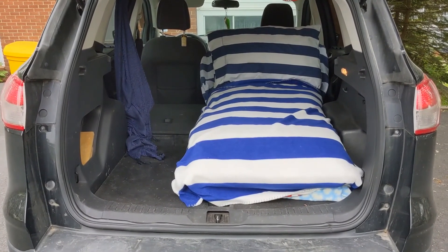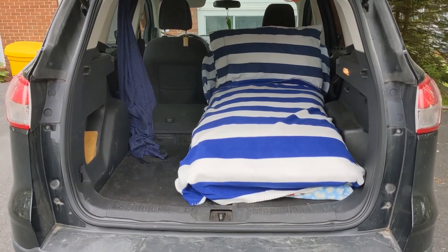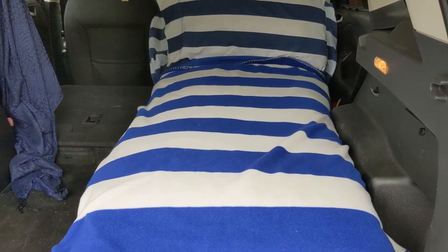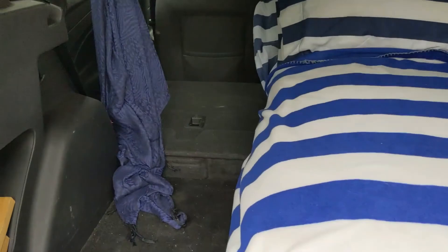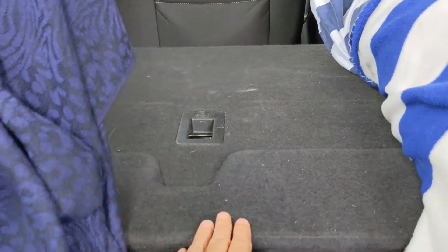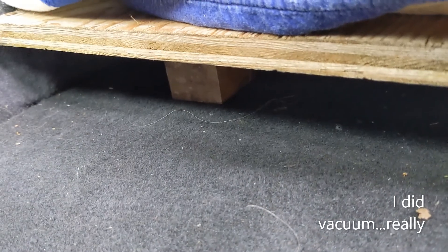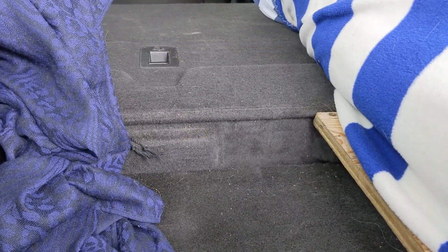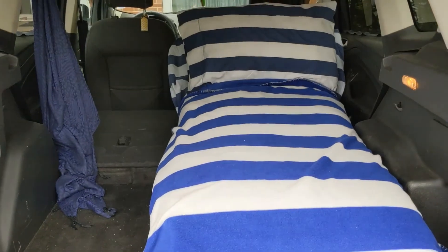Just getting my car set up for car camping this summer. I haven't built my bed platform yet — it's kind of in the works. For now I have a board that's just up on some little blocks to make me level. I'm hoping to build a platform that is a few inches high so I'll be able to store some stuff underneath.